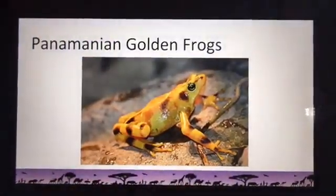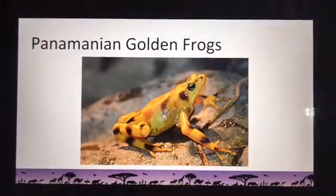Now that we know where Panamanian golden frogs are from, let's get to meet them. This is a Panamanian golden frog — you can see why I like them so much. They're a beautiful frog with that beautiful gold color and black spots, and they're a national symbol in Panama just like the bald eagle is here in the United States. In Panama they're a symbol of good luck and good fortune — they're on their lottery tickets and they actually have a parade every August to celebrate them.